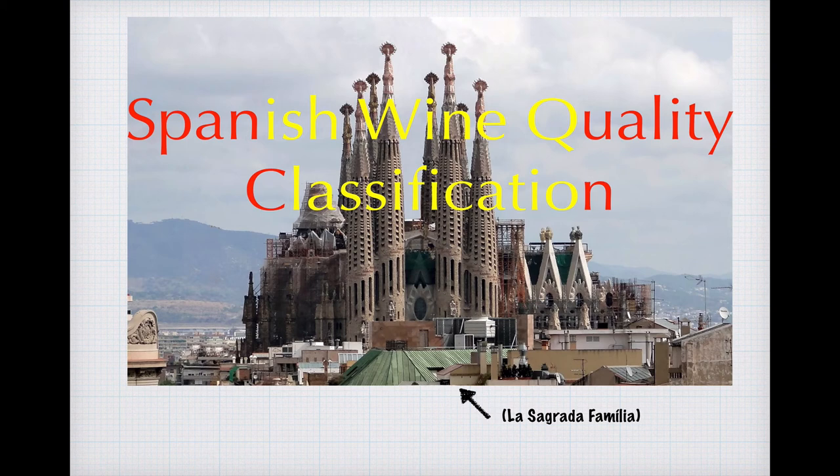Hi, and welcome to the Winecast. I'm your host, the Unknown Winecaster, and this cast on Spanish wine quality classification, along with casts on Italy and France, completes a troika of casts on how Europe's top wine-producing countries classify their wines. There's also a cast on the framework that the European Union's member countries adhere to, and that's worth checking out because it'll be referenced pretty early on here. So let's get started.